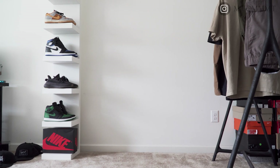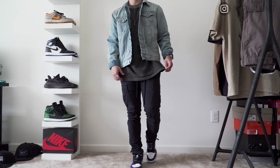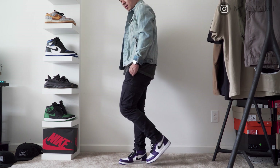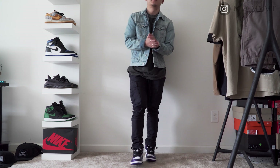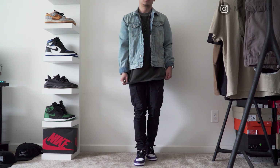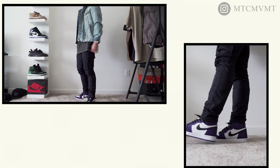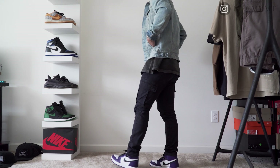Diving into the first look — this has to be my favorite out of the entire lookbook. Starting from the bottom: I have a pair of black cargos from PacSun that I've featured multiple times on this channel because I wear them that much. You can't go wrong with a pair of black cargos. You can cinch the bottom in for a tapered look or leave it open to drape over the shoe — and with Jordan Ones, that's what I personally like doing, so that's what I'm doing here.